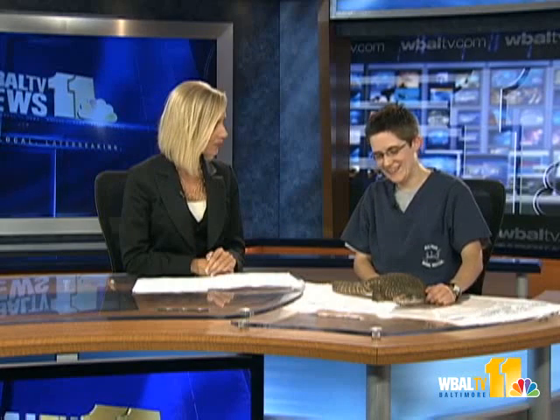Dr. Miranda Bertram from Falls Road Animal Hospital is here to answer your pet questions. How are you today? Doing good, it's good to be here. And who is this? I don't think I'm going to be petting him. This is Bubba. He's a water monitor.